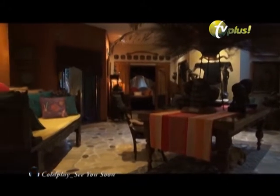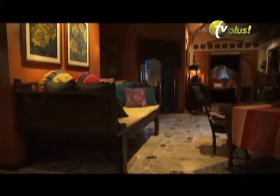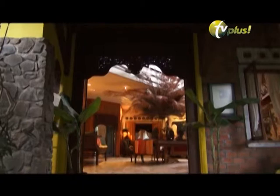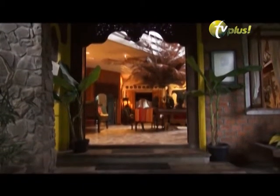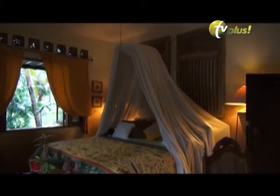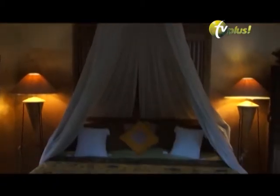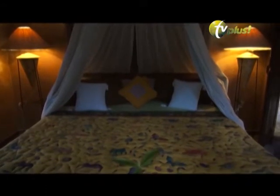Rumah ini terdapat ruang tamu. Kamar tidur bernuansa klasik. Balkon yang ada di depan tempat tidur menyajikan pemandangan yang sangat indah.